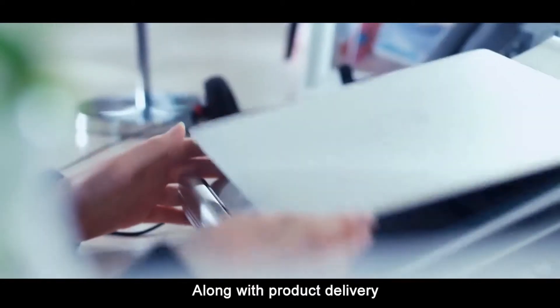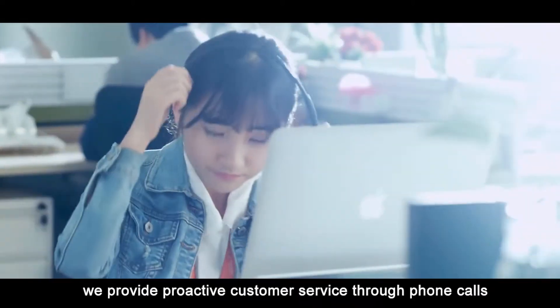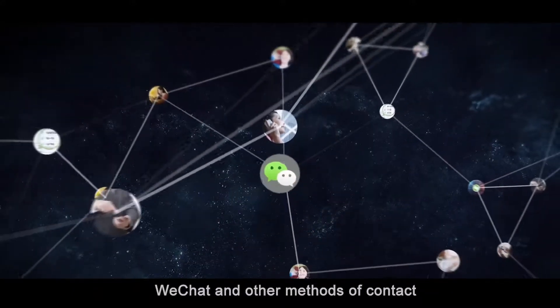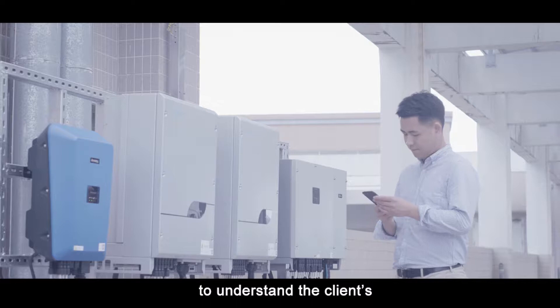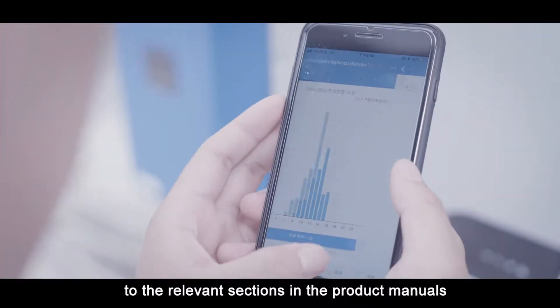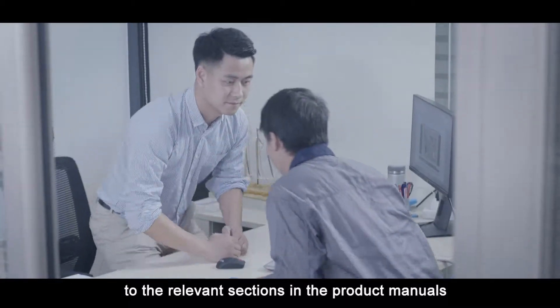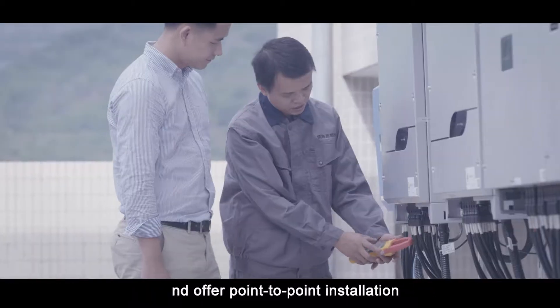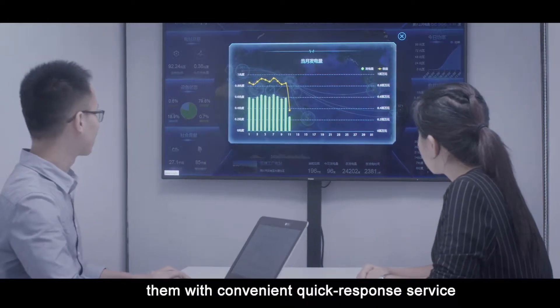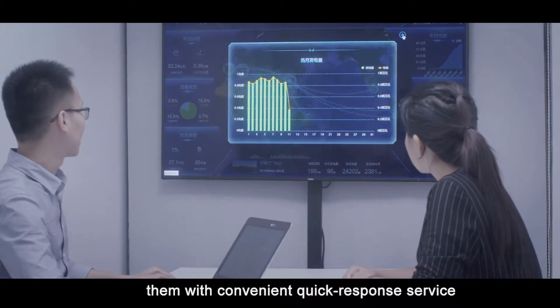Along with product delivery, we provide proactive customer service through phone calls, WeChat, and other methods of contact — to understand the client's installation scenarios, direct them to the relevant sections in the product manuals, and offer point-to-point installation and commissioning technical support, always standing by to provide convenient, quick responsive service.